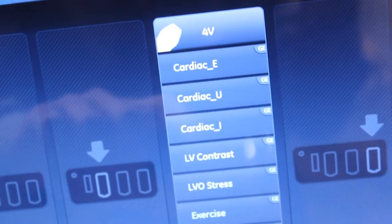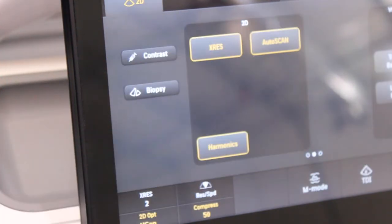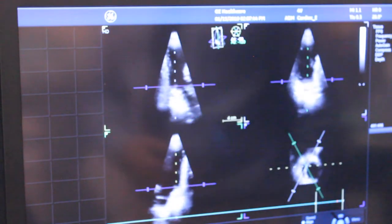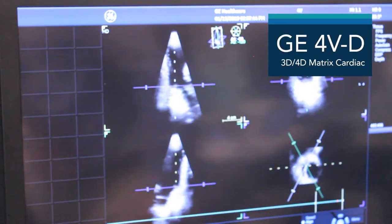Both systems offer advanced probes like Philips' PureWave probe technology and GE's XD-Clear probe technology. They also both come with live 4D cardiac imaging. You can see an example of the GE 4VD volume cardiac probe scanning on the screen here.